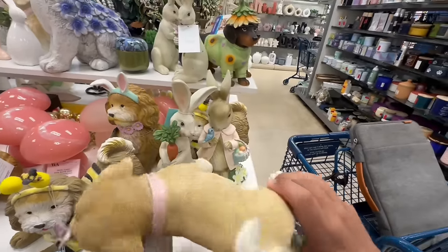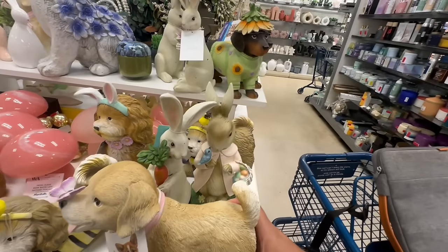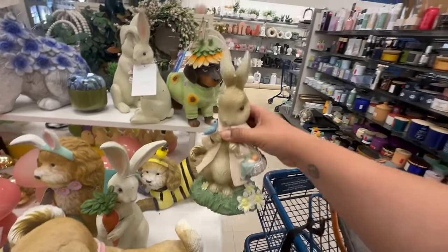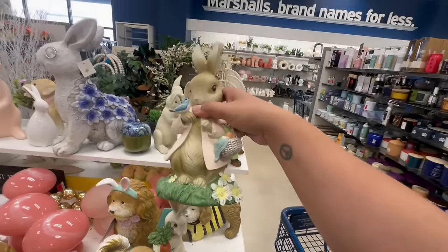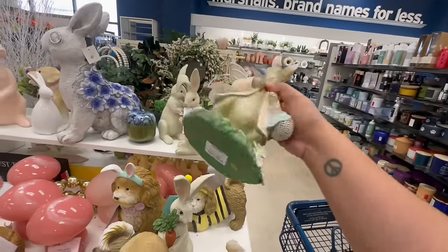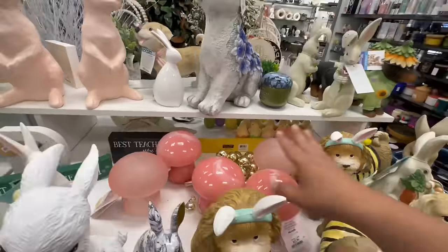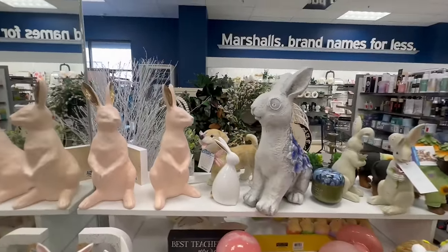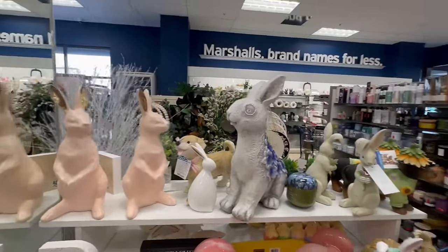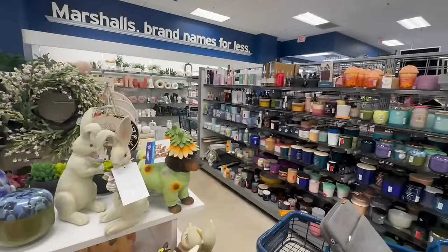This one doesn't have a price. Oh and look at this one — she looks like she's on her way to Marshall's to do some shopping! These are $12.99. They also have tons of mushrooms — mushrooms are definitely big this year, so if you like mushrooms you are in luck.